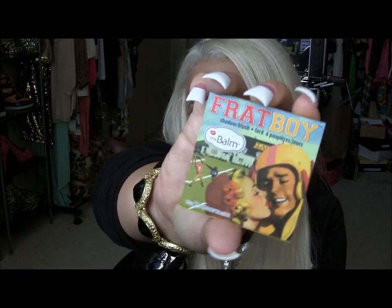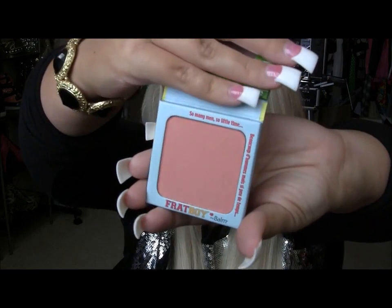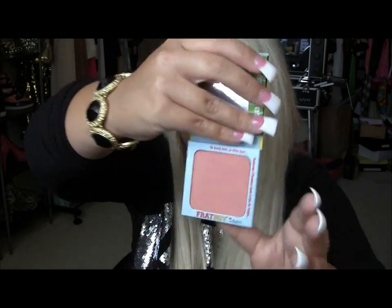I also got Frat Boy, a shadow/blush by The Balm. My friend Fashionise804 actually got this too and she likes it a lot, so I'm excited to try it. It says 'so many men, so little time' — so cute! It's a really pretty color, almost like the Marilyn blush from the MAC collection. Just look at that packaging — so cute. I love it and I'm really excited to try this out.